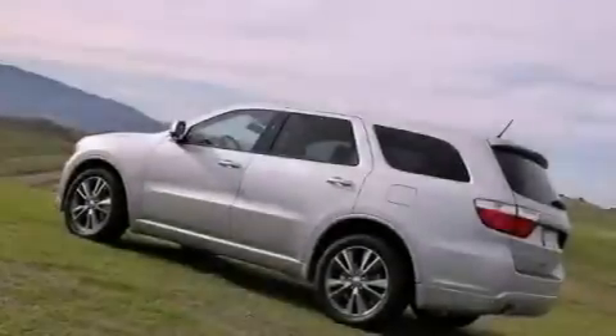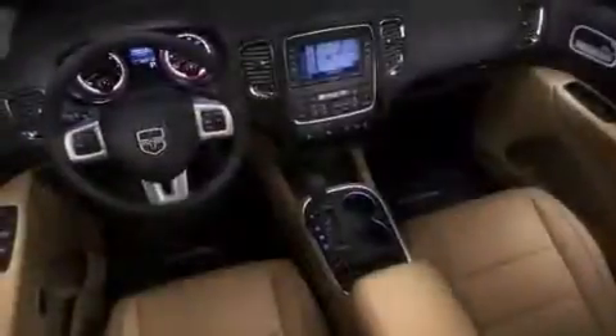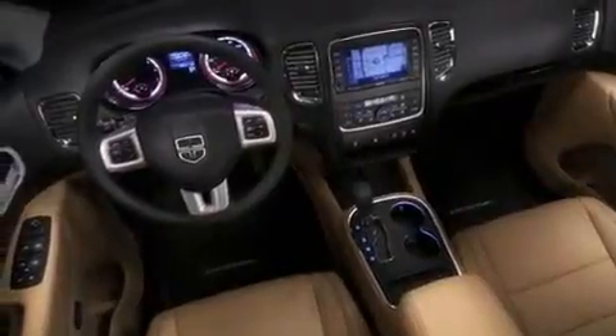Its top features include air conditioning, a rear window defroster, a keyless entry system, a security system, fog lamps, an anti-lock braking system, and side impact airbags.